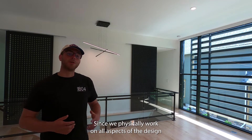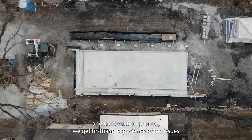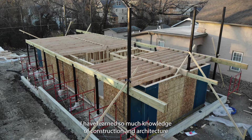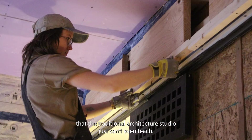Since we physically work on all aspects of the design and construction process, we get first-hand experience of the issues that arise on site and learn the skills and confidence to solve those issues. I have learned so much knowledge of construction and architecture in these past nine months that the traditional architecture studio just can't even teach.